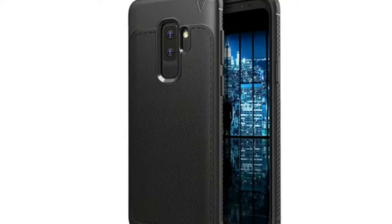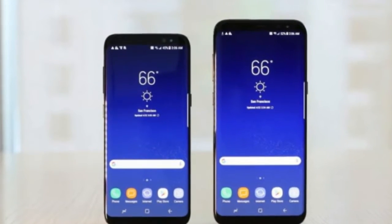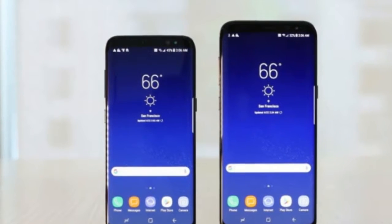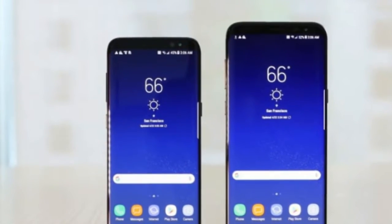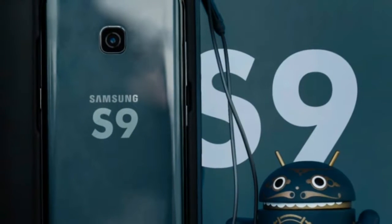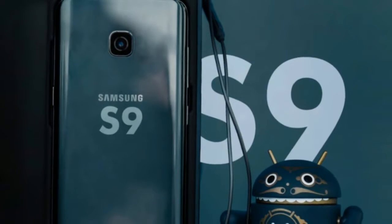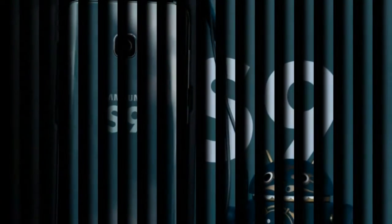The report makes no mention of 3D touch-like support for the Galaxy S9, which had been rumored. The report also does not mention the actual battery sizes, but a report earlier this week hinted Samsung will rely on the same 3,000 mAh and 3,500 mAh capacities used for the Galaxy S8 and S8 Plus. The new Galaxy S9 and S9 Plus will be unveiled during a press conference late next month, ahead of their expected release on March 16.